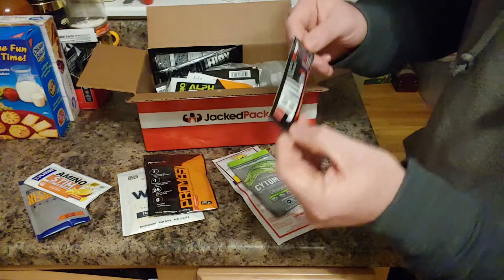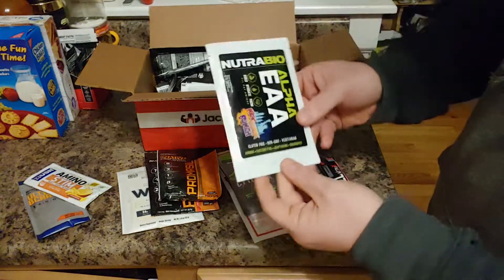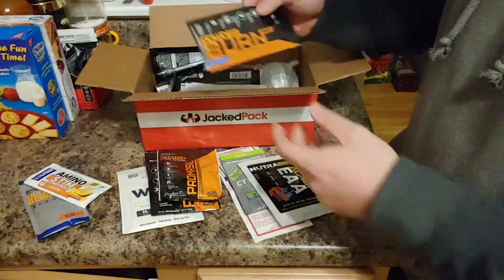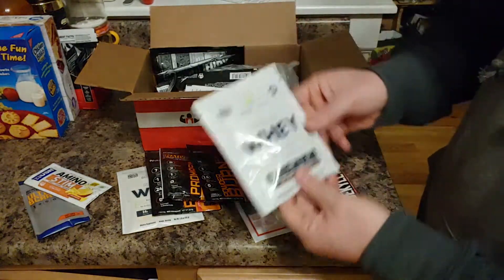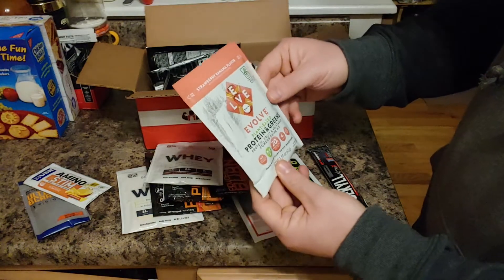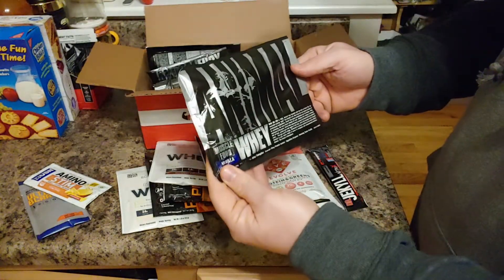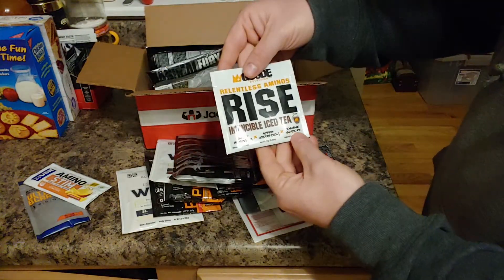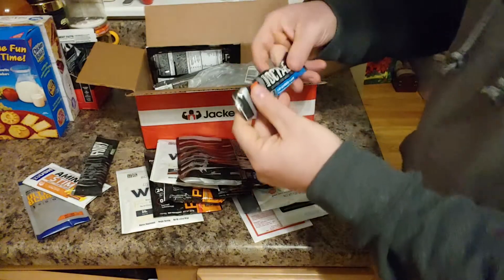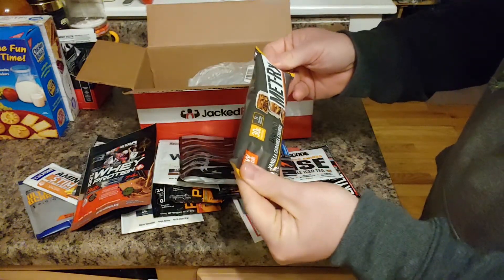We got some amino stuff, Dr. Jekyll Nitros pre-workouts — awesome, I love pre-workouts. More Pro-Mass stuff, Alpha EAA — I'm not sure if this is BCAA or pre-workout or what. Some Powder Burn, some more whey protein, greens plant-based powder drink, more Pro-Mass, some type of animal whey — that's interesting. And Rise, Tea Fury.